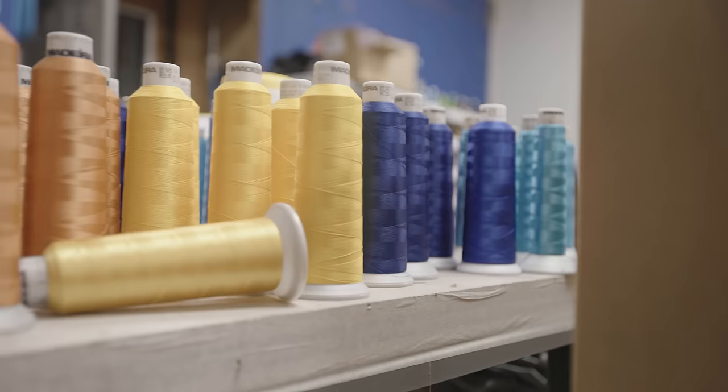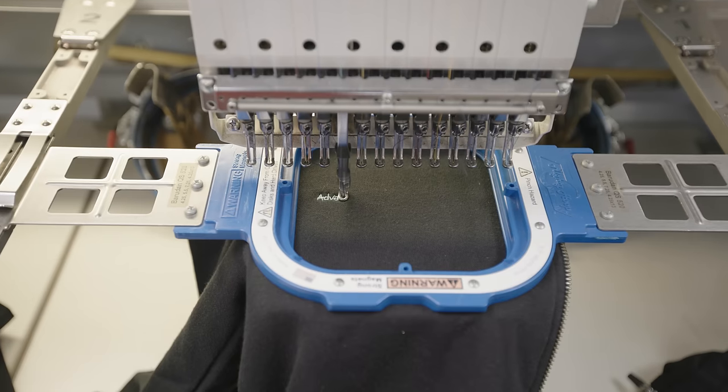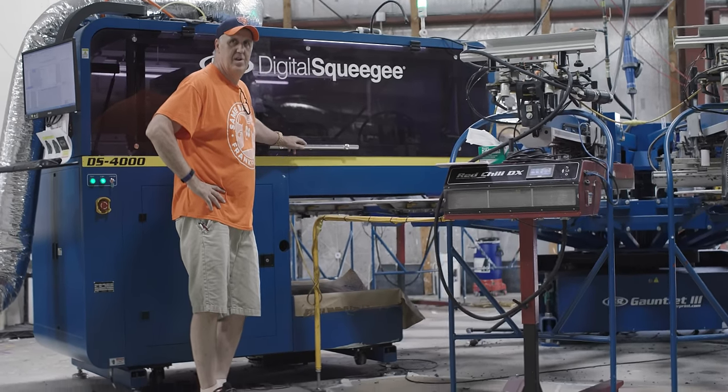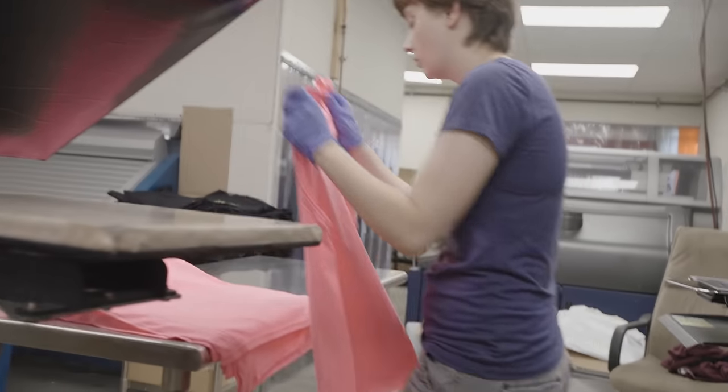We have a lot of people come from all over the country that need high-end printing — not always because they need it in a hurry, but because they need the quality. They'll find us or get referred to us. We've got a lot of people here with five or more years of experience, up to 25 years. I've been in the industry 40 years, so a lot of the team knows what they're doing, and the newer people want to learn.